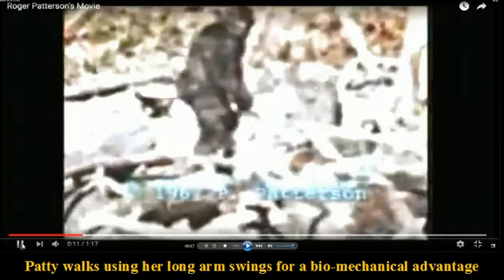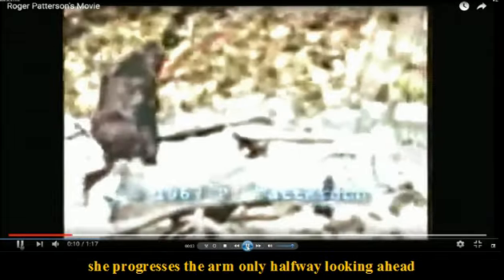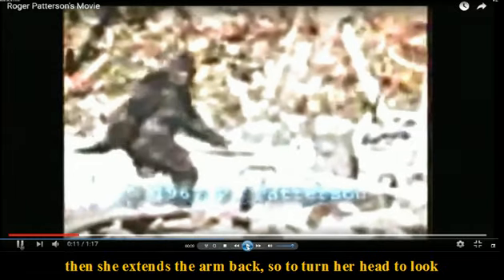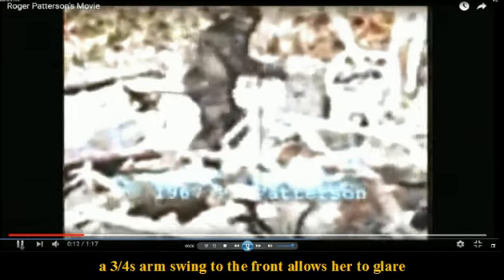Hattie walks using her long arm swings for a biomechanical advantage. She progresses the arm only halfway looking ahead, then extends the arm back so to turn her head to look. The three-quarters arm swing to the front allows her to flare.